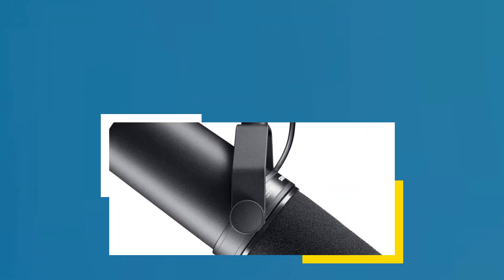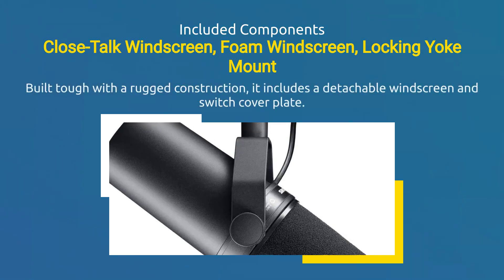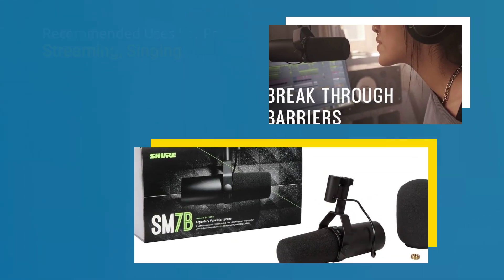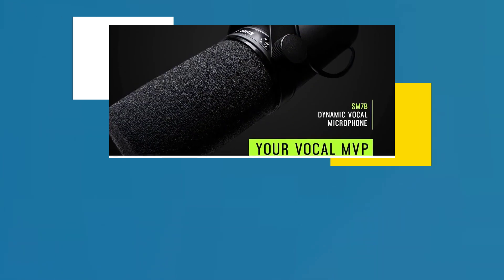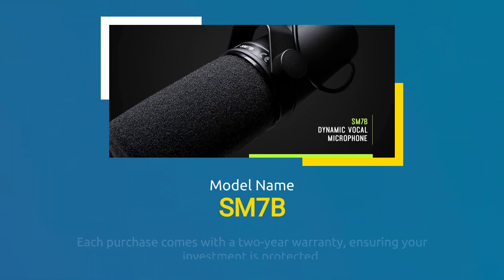Built tough with a rugged construction, it includes a detachable windscreen and switch cover plate. Controls for bass roll-off and mid-range emphasis allow for customizable sound. Each purchase comes with a two-year warranty, ensuring your investment is protected.